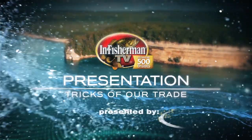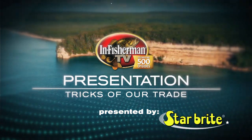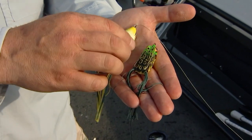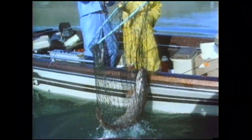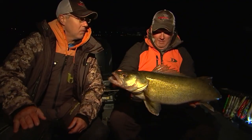On today's show, it's presentation tricks of our trade as the In Fisherman staff offers freshwater fishing action in overdrive, with emphasis on top tactical maneuvers and precision lure presentations. We go all froggy for post-spawn reservoir largemouth bass still holding in shallow water. We also take you down a historic road of discovery in the quest for giant northern pike. Time now to begin the show with staff members on the prowl at night for walleyes.